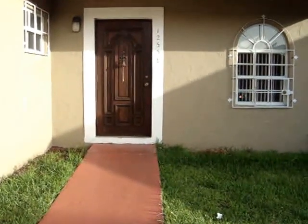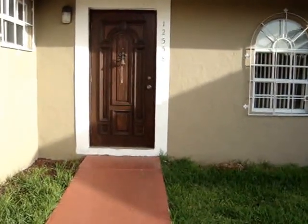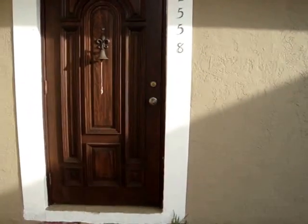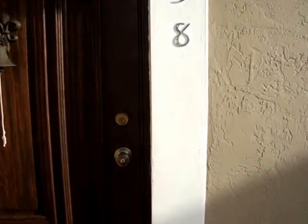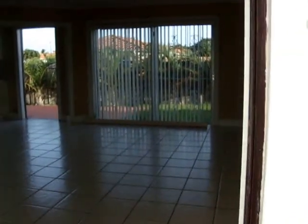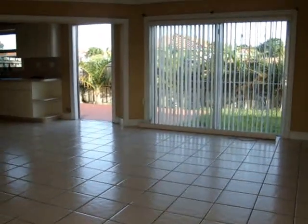This is a video of our listing located at 12558 Southwest 211 Terrace. This is a single-family house, regular sale. It's a 3-1, completely updated and ready to move in.